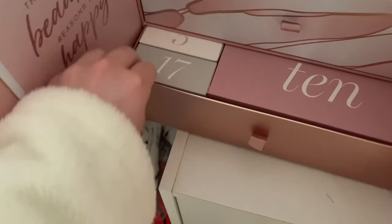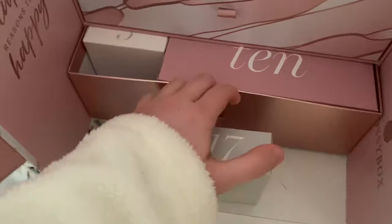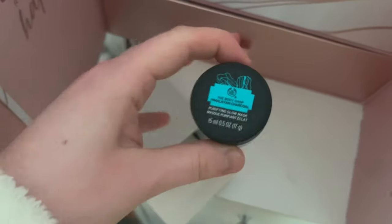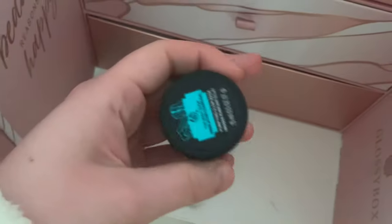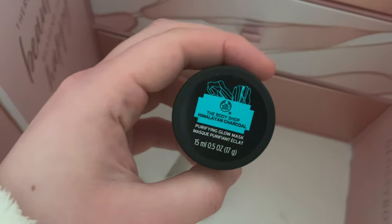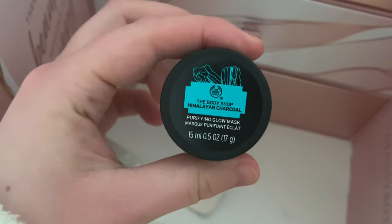First is my Glossy Box advent calendar for day 17. We've actually got the Himalayan charcoal mini face mask from the Body Shop in here today. I do already have one of these from my Body Shop advent calendar but it's nice to have a second if I really really like it, so that's good.